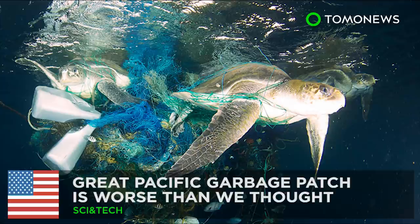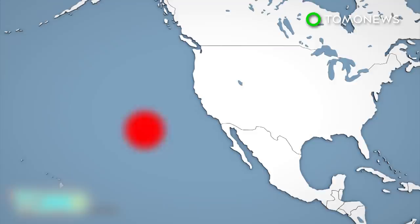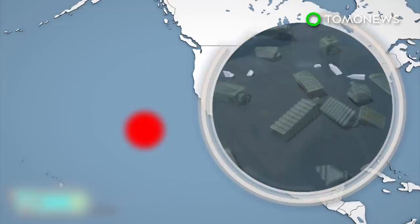The Pacific Ocean is full of plastic waste. Initial results from the first aerial survey of the Great Pacific Garbage Patch suggest that ocean pollution is worse than we thought. The Ocean Cleanup Foundation is conducting a series of aerial surveys over an area of plastic accumulation in the Pacific Ocean between Hawaii and California.